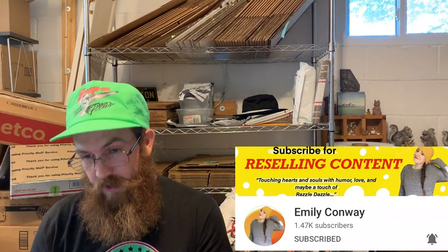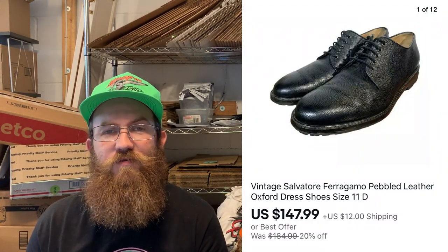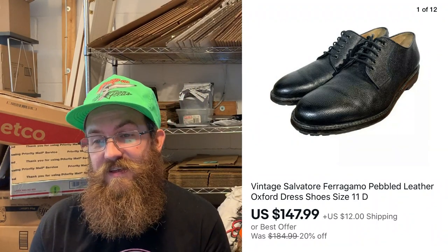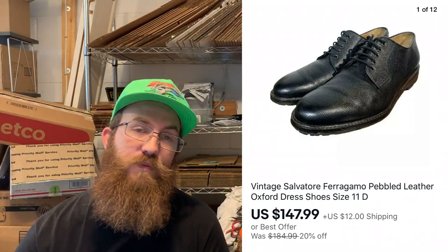Next up are these Salvatore Ferragamo Pebbled Leather Oxford Dress Shoes, size 11D. I got these at the pick at Mr. Buys-a-Lot, and they sold for $147.99 plus shipping.